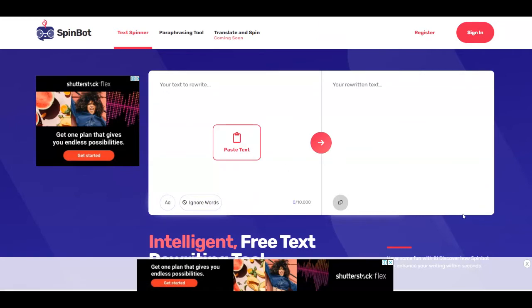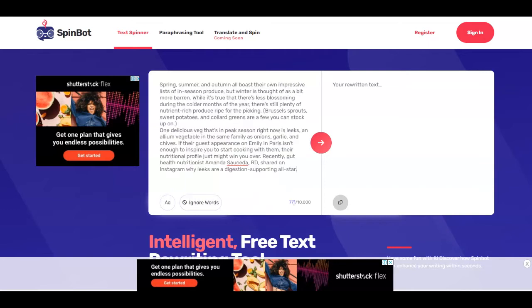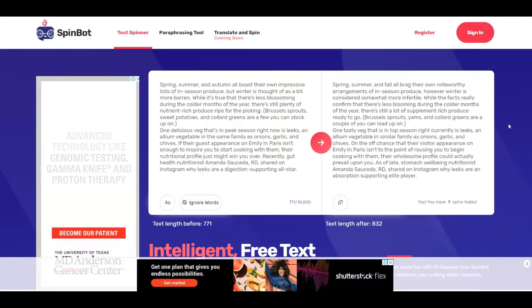SpinBot is over at spinbot.com. This is a place where you can rewrite some text and SpinBot is going to do all the work for you. You can just paste any text over here and you're going to get the rewritten text on the right-hand side. SpinBot even allows up to 10,000 words, which is pretty awesome. Just click on Spin It, wait a couple of seconds, and it's going to give you the rewritten article on the right-hand side.